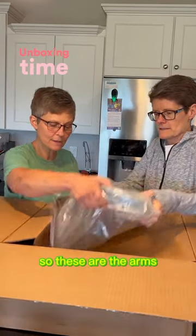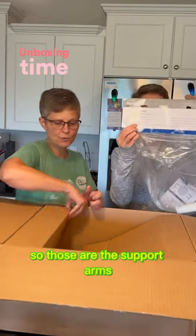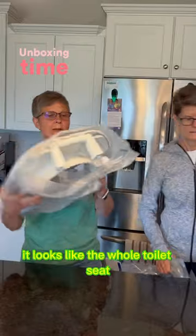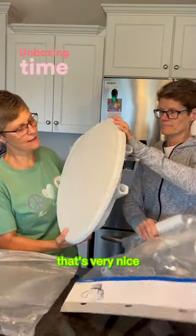So these are the arms — this is for a toilet seat riser. Those are the support arms. It's actually more than just the toilet seat riser. It looks like the whole toilet seat. That is awesome. That's very nice.